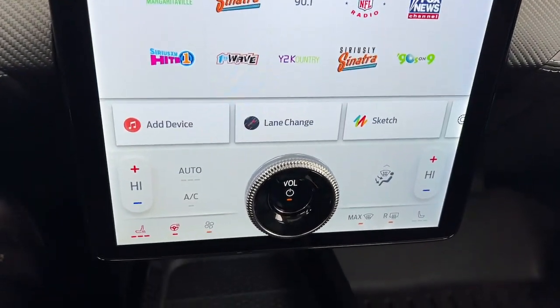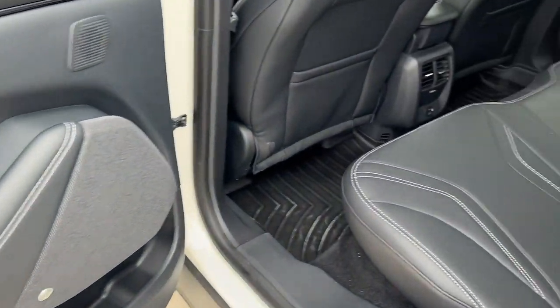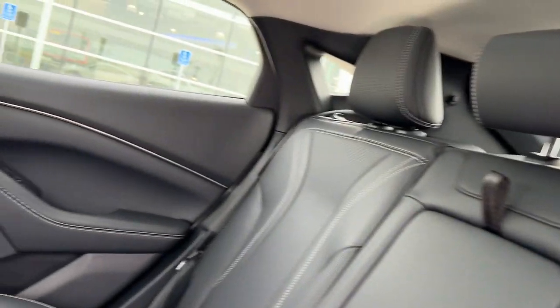Future-focused efficiency blends with luxury and performance in this remarkable Mustang Mach-E. See for yourself when you take it out for a test drive.